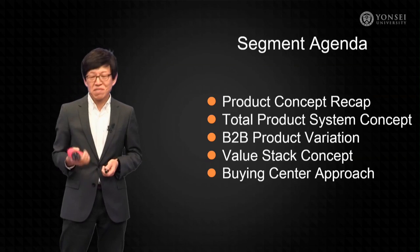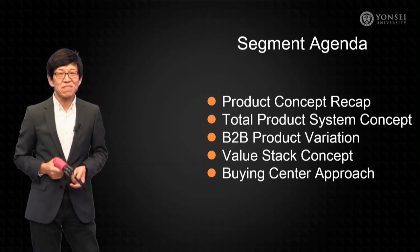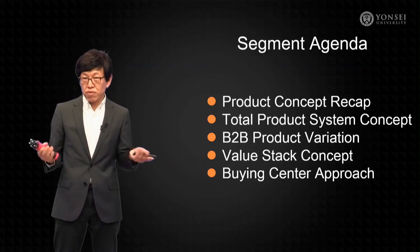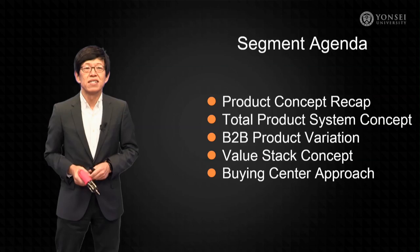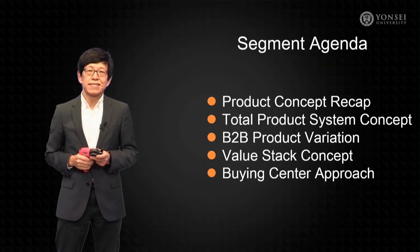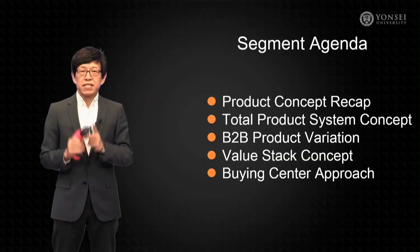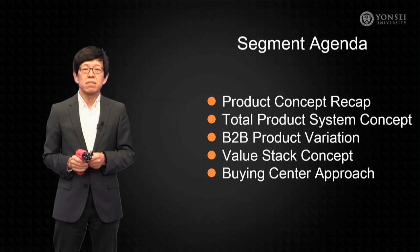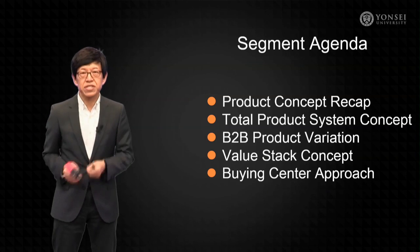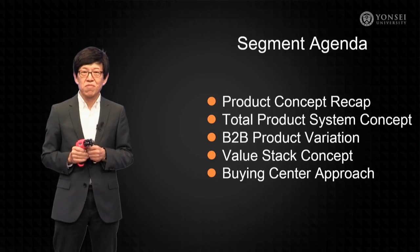That was my poor imitation of James Bond, and this product just happens to be 007. Welcome to the segment on B2B Product Marketing. In this segment we'll talk about what a product is at a very basic level, the concept of a total product system, how B2B products can be quite varied, the important concept of the value stack, and how the value stack can be aligned with the buying center approach.